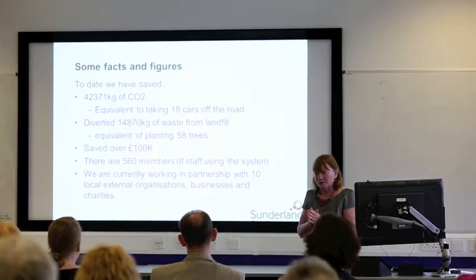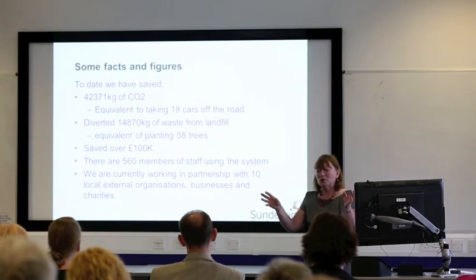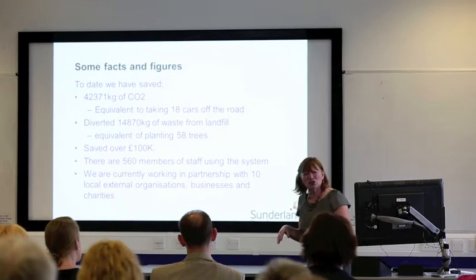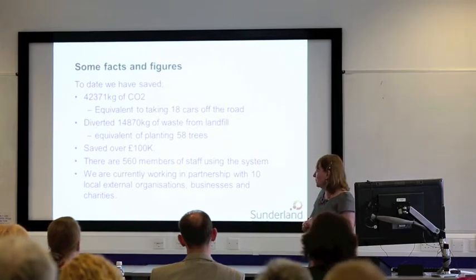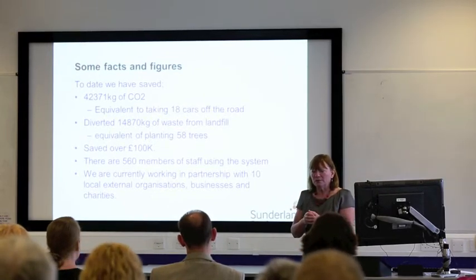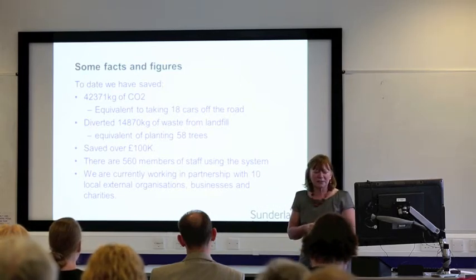560 members of staff use the system, but you can multiply that because you might have one person in the office who's on it but then they'll say to everybody, can you just check if there's this — the chatting that goes on. And we're working with a lot of our partners: the schools, the community organisations, the different charities.